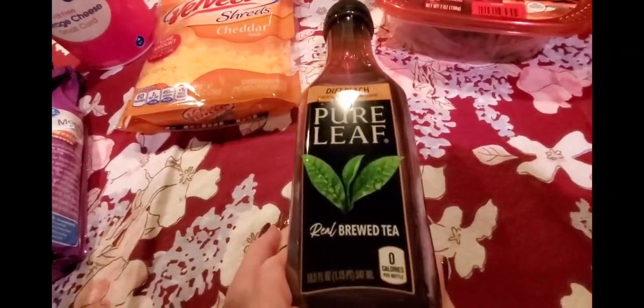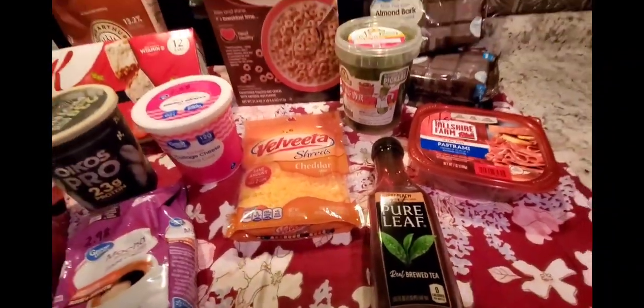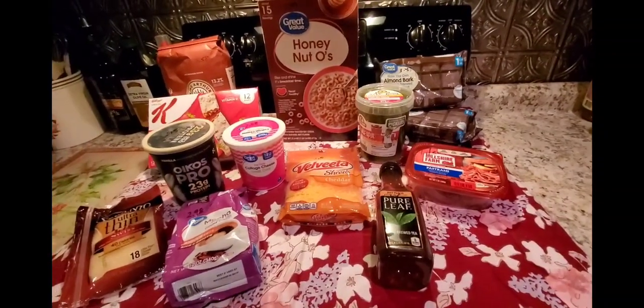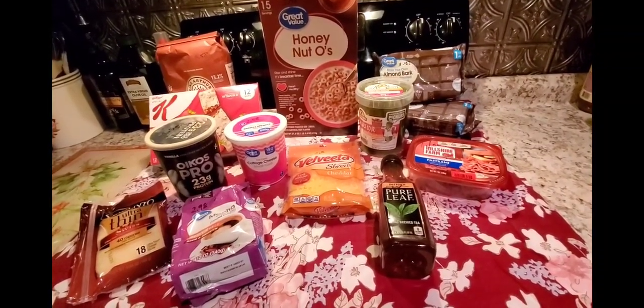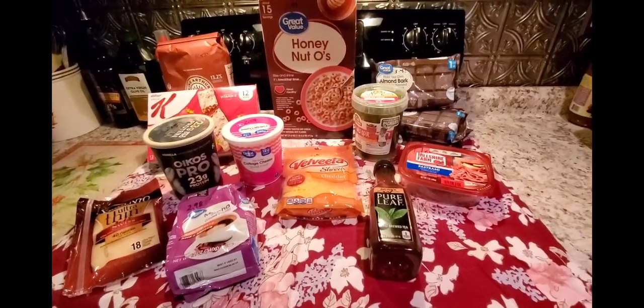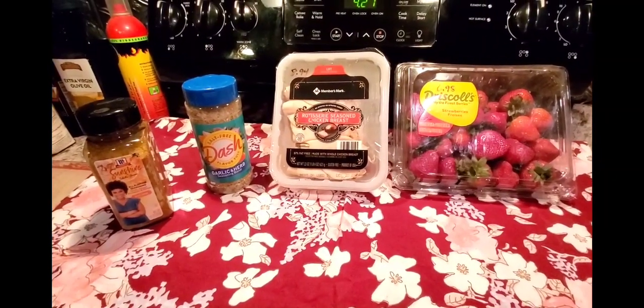I also got another pack of Hillshire Farm ultra-thin sliced pastrami for $4.50. Then I bought a Pure Leaf diet peach iced tea — an 18.5-fluid-ounce bottle for $1.24 — which I had planned to drink in the car but didn't get to. That's all I got at Walmart this week. Keep in mind I placed a big delivery order last week, so this week I didn't need as much. My Walmart total this week was $57.62.